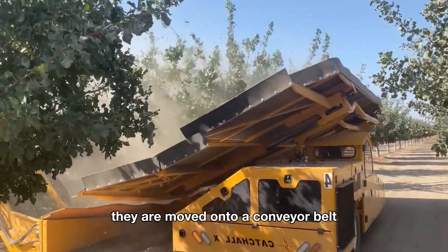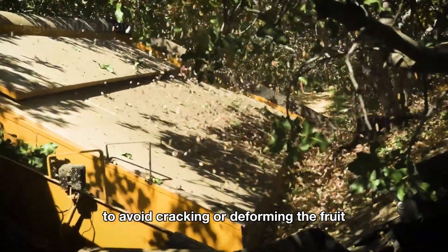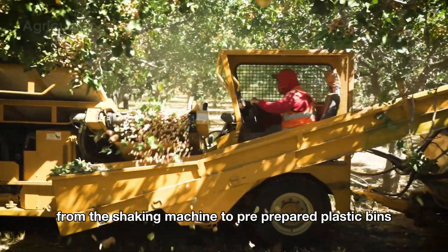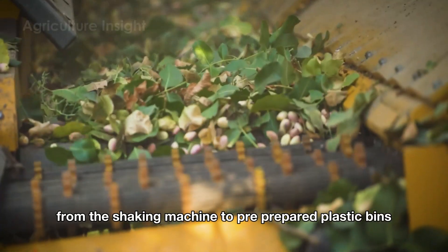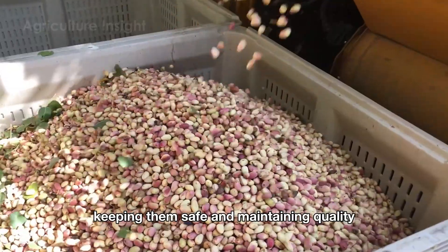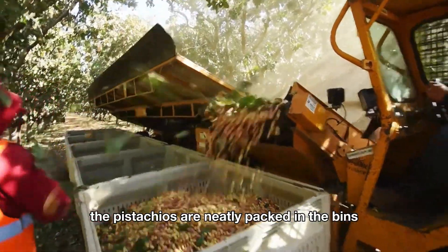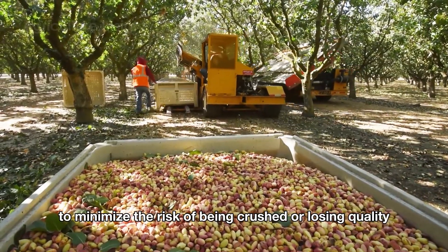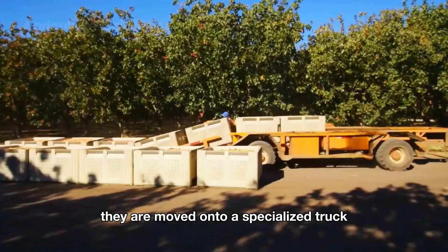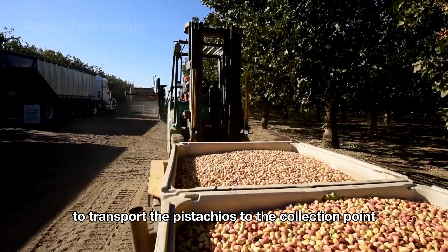After the pistachios fall, they are moved onto a conveyor belt. The belt gently and continuously moves the nuts to avoid cracking or deforming the fruit. It is also designed to easily transfer the pistachios from the shaking machine to pre-prepared plastic bins. These bins are placed conveniently to hold the pistachios, keeping them safe and maintaining quality before they move to the next stage. The pistachios are neatly packed in the bins to minimize the risk of being crushed or losing quality. When the plastic bins are full, they are moved onto a specialized truck, making it easier and more efficient to transport the pistachios to the collection point.